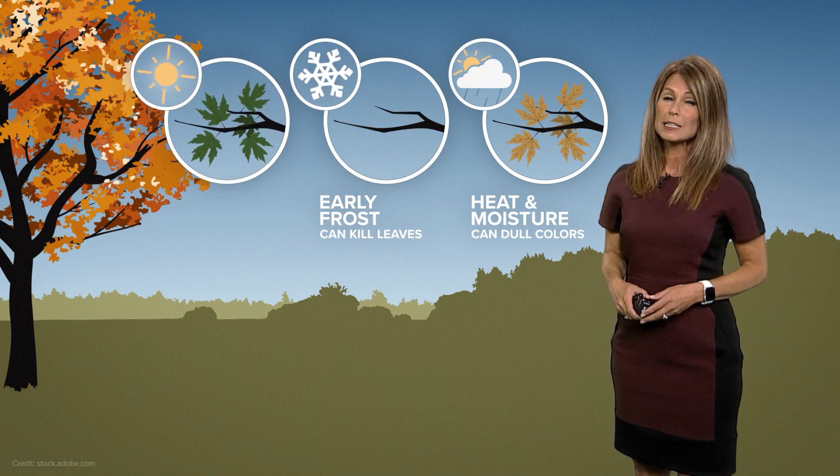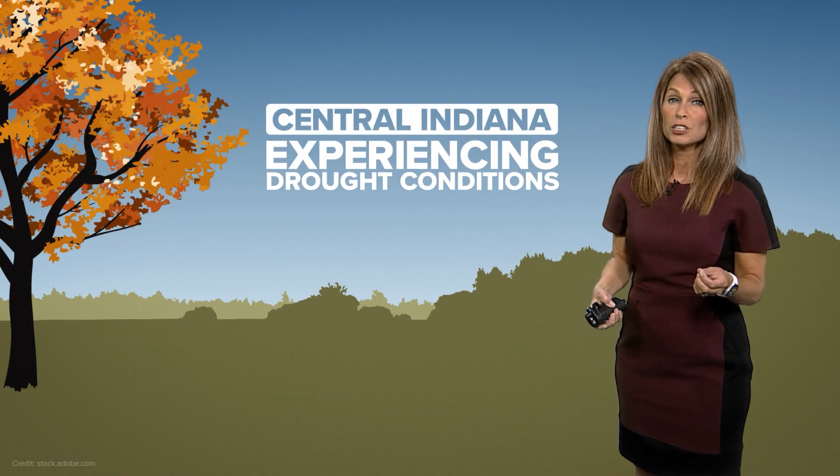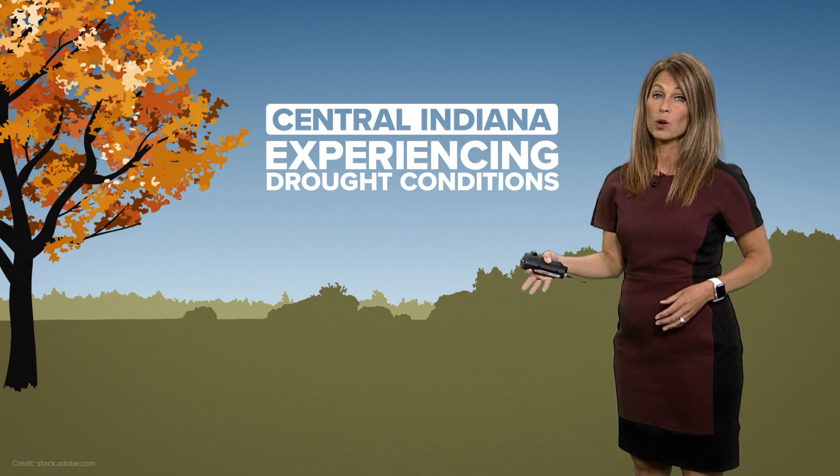A severe drought could delay the fall colors by a week or two, and that's what central Indiana is dealing with. We're actually in drought conditions, so it's going to be interesting to see if our fall color is delayed by a week or two.